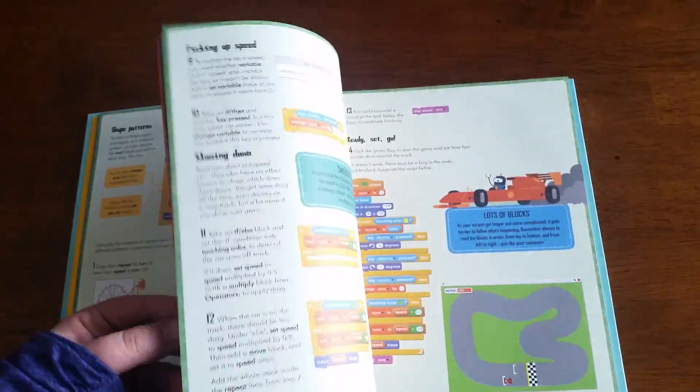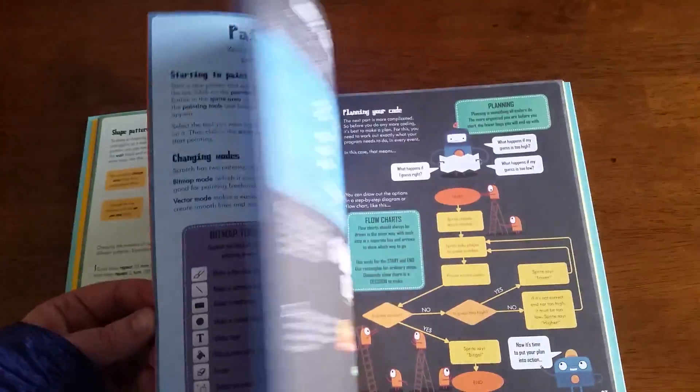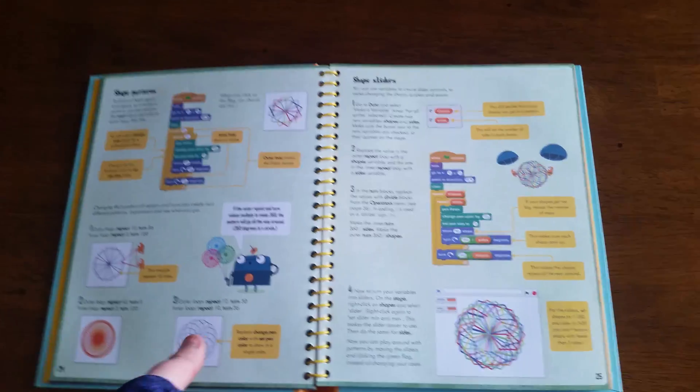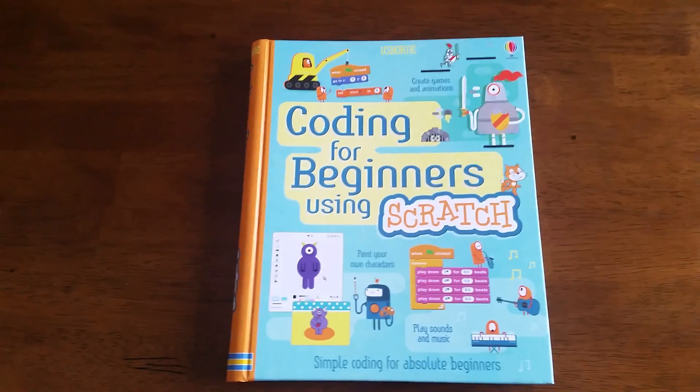It goes on and on — I'll just show you a quick flip. Just really vibrant pages, illustrations like we do so well to keep and hold that attention with kids. Definitely a must-have: Coding for Beginners Using Scratch.